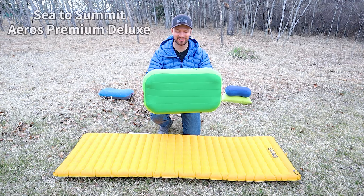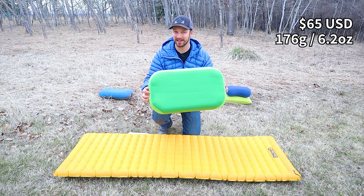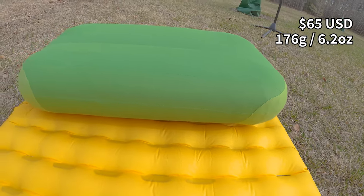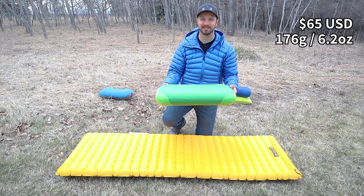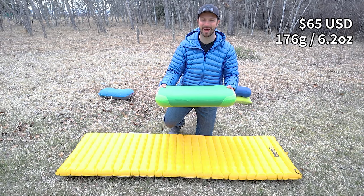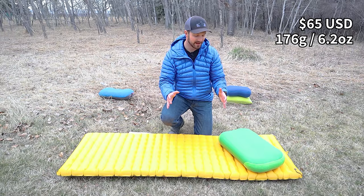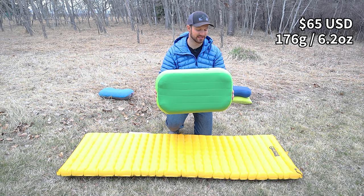Next is the Sea to Summit Eros Premium Deluxe — a big square pillow roughly the size of a home pillow. While some may be intrigued by the size, I find it unnecessary and too big, with no ergonomic kidney bean shape. At 3.5 inches tall it meets my minimum comfort threshold. I expected the same baffling as the Eros UL Deluxe, but they completely redesigned it — it's not very supportive, feels crinkly, and becomes even less supportive when partially deflated. It has a standard synthetic insulation topper, but overall this pillow just isn't worth getting.